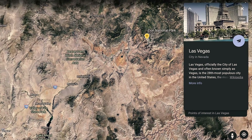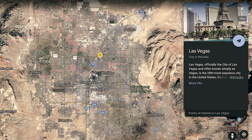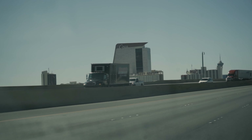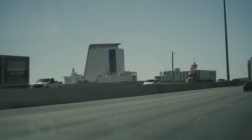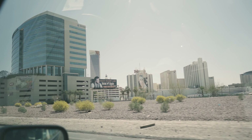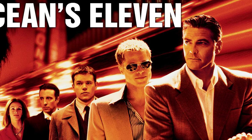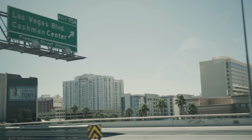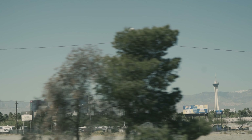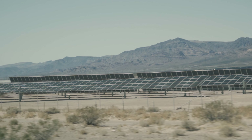The morning after we stopped in Zion, we immediately got on the highway which took us through Las Vegas. As we passed through Las Vegas, I thought to myself, maybe one day I too will plan a casino heist with George Clooney and a band of misfit criminals. But today was not that day. After passing Vegas, we quickly found ourselves back in the desert and I found my first photo of the day.